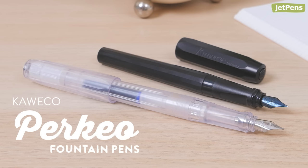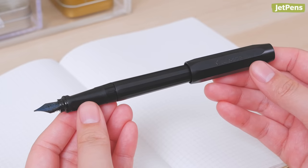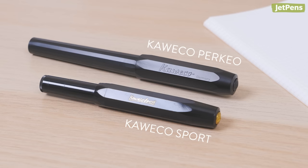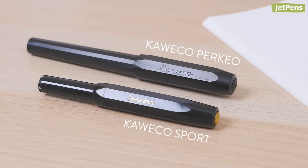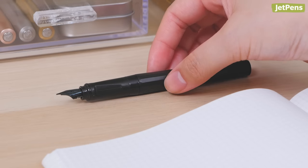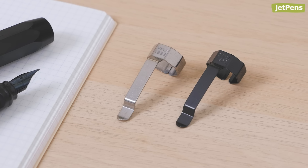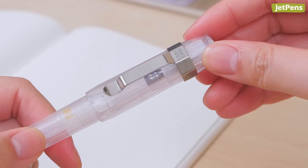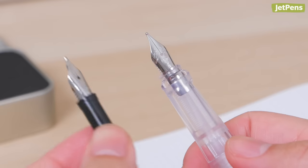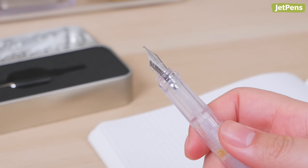Originally released as a dip pen over a century ago, the Perkeo has been revived as a fountain pen that's perfect for anyone new to the fountain pen hobby. Its cap features the same octagonal shape as the Sport, but it's a full-length pen with a 16-sided barrel that helps keep the pen from rolling away when set down. Clips are available separately to transform the Perkeo into an excellent everyday carry pen. Note that the Perkeo's nib can't be swapped with Kaweco's replacement nibs, so be sure to pick your preferred nib size right off the bat.